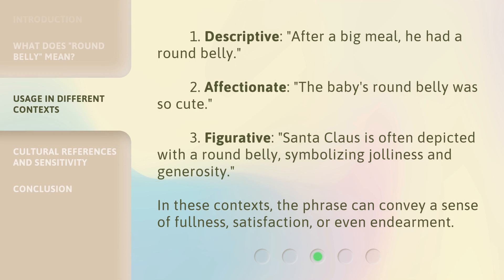Here are some usage examples. 1. Descriptive: 'After a big meal, he had a round belly.' 2. Affectionate: 'The baby's round belly was so cute.' 3. Figurative: 'Santa Claus is often depicted with a round belly, symbolizing jolliness and generosity.' In these contexts, the phrase can convey a sense of fullness, satisfaction, or even endearment.